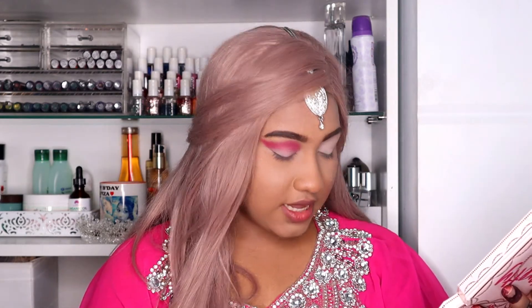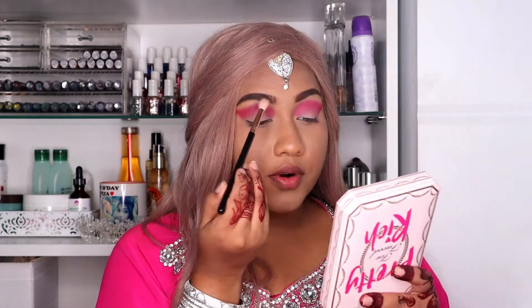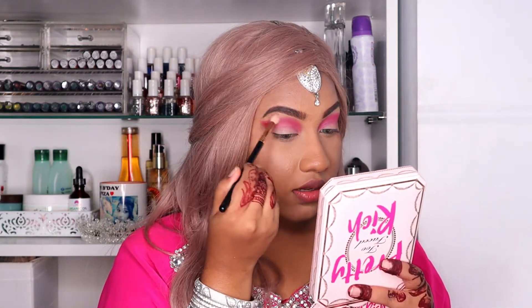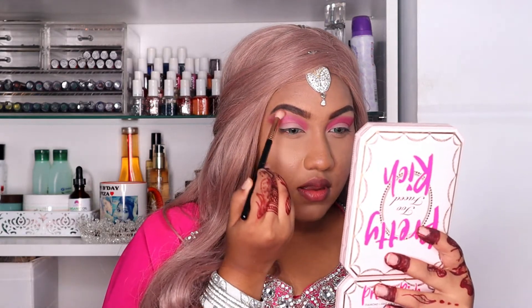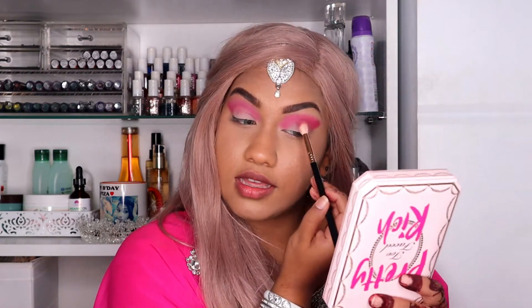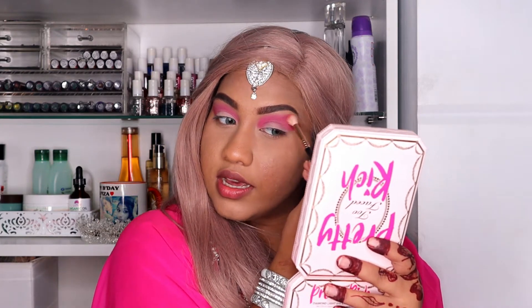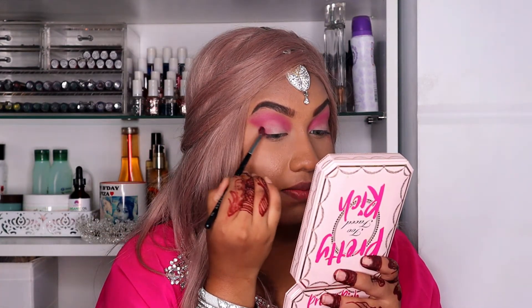I'm going to do the exact same to my other eye and come back. I actually have a hot pink in James Charles' palette too — why didn't I think of that! Anyway, now I have both eyes ready. I'm taking a clean brush and buffing this shade out to give it a smooth edge, going upwards in a circular motion so it blends out equally. Then I'm applying that pink color on my outer V.